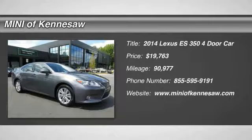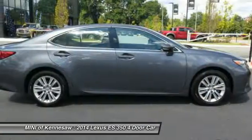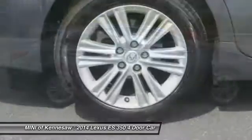Take a ride in the 2014 Lexus ES350. The Lexus ES350 is a sophisticated combination of distinctive styling, luxury, and smooth performance.